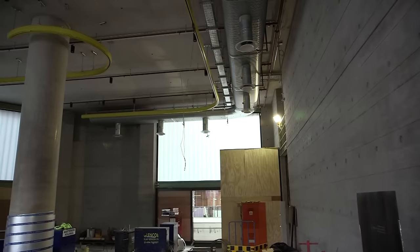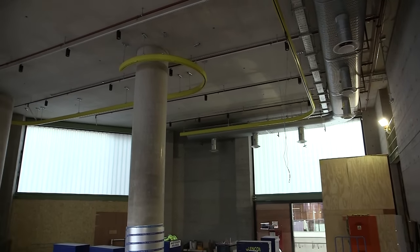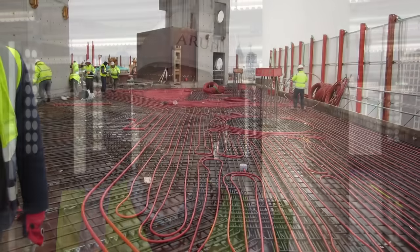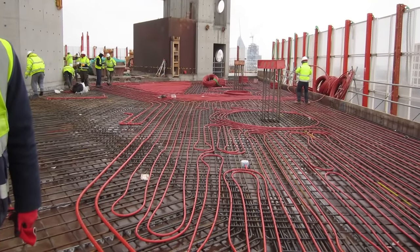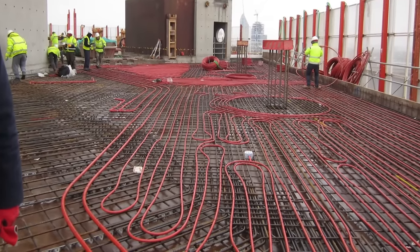The in-situ concrete slabs already provide advantages in terms of stabilising the environment within the building — concrete will keep the building cool during the day as it absorbs heat overnight because of its thermal lag. But we've gone one step further by embedding the cooling within the concrete itself, so the concrete now suddenly becomes part of the cooling system.